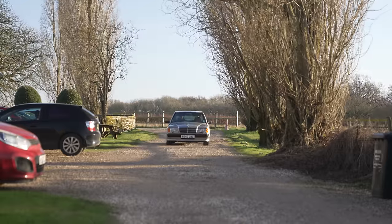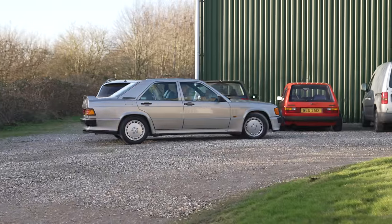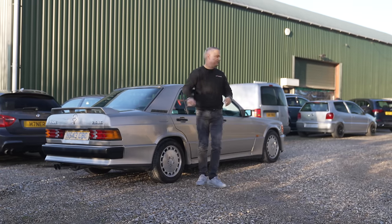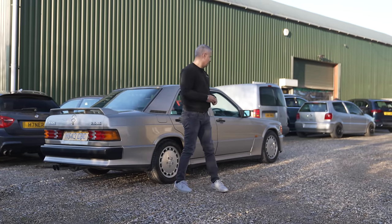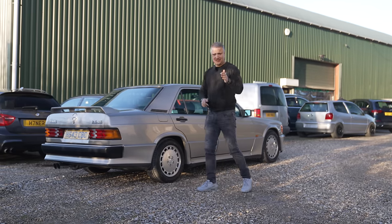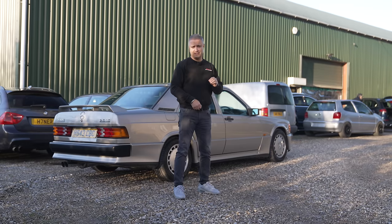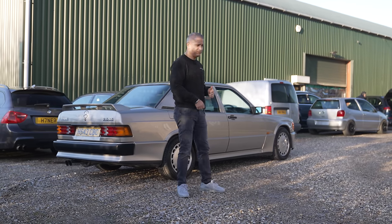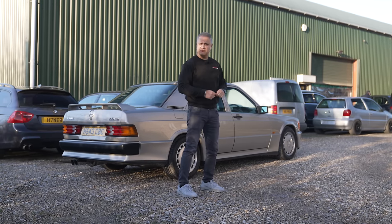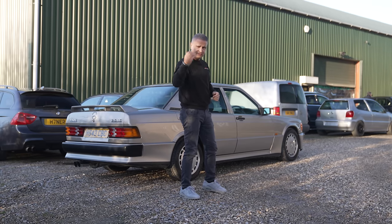Right guys, here at JTEC Automotive as you can see. She actually drove quite well on the way down, although I was left-foot braking — there was a bit of traffic on the M4 and I was concerned that if I stalled, she might not start again. A bit panicky, but other than that she drove quite sweet. Let's grab Jamie and have a chat and then do a handover.